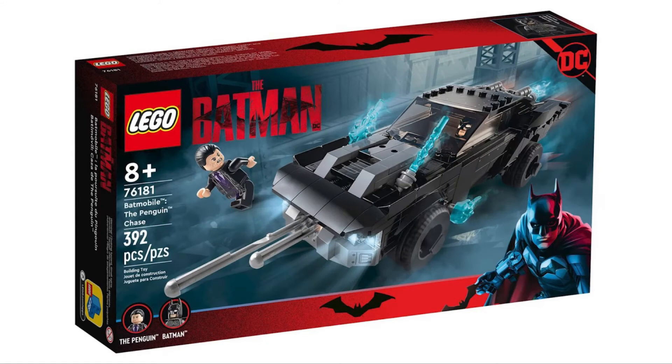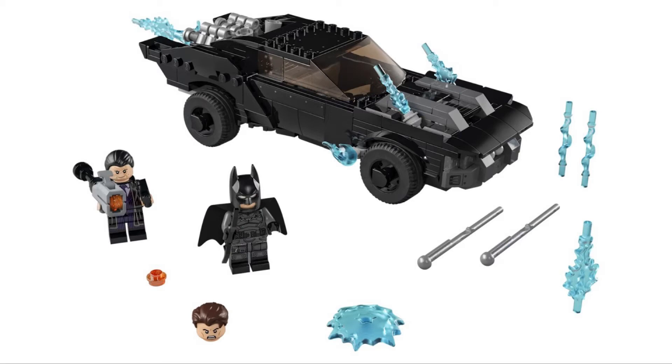Next we have set 76181, the Batmobile Penguin Chase, with 392 pieces, retailing for $30 American and $40 Canadian. I really don't like the design of this Batmobile in the actual movie — I think it looks kind of like just a sports car. The LEGO design actually looks better, but I still don't really like it.